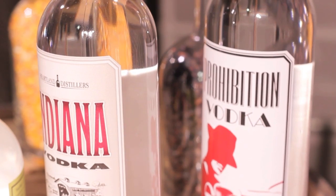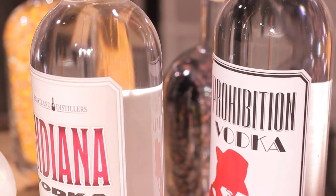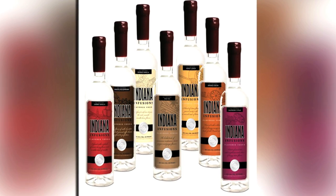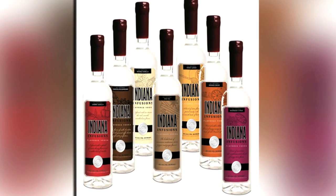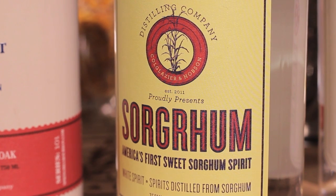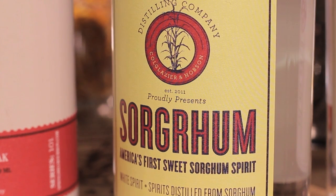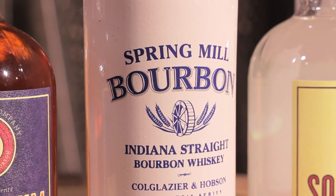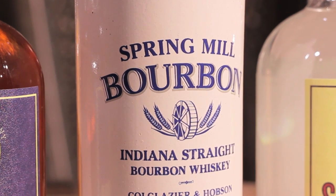Heartland Distillers saw an opportunity to produce high quality products. We started issuing different products like our Indiana Infusions infused vodkas, our new Sorghum Spirits, which are original spirits that only our distillery makes. And then just recently we issued our first bourbon, Spring Mill Indiana Straight Bourbon.